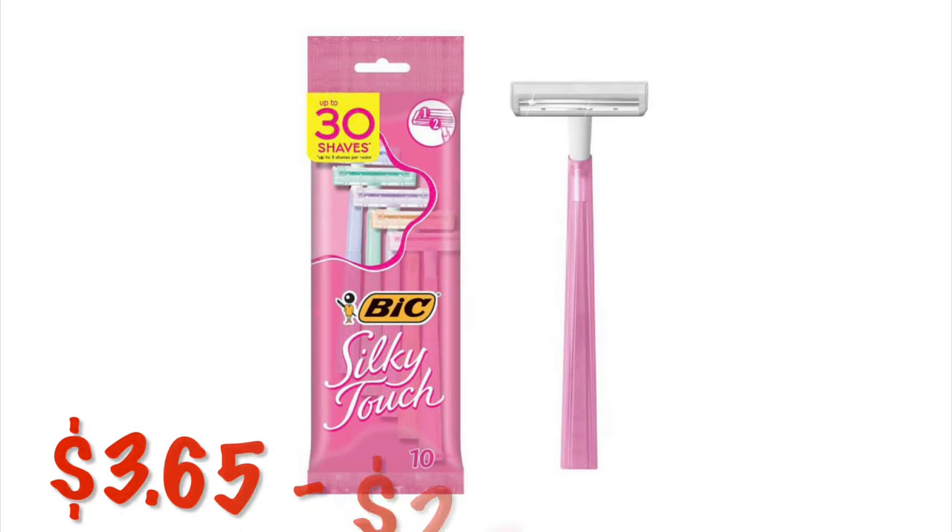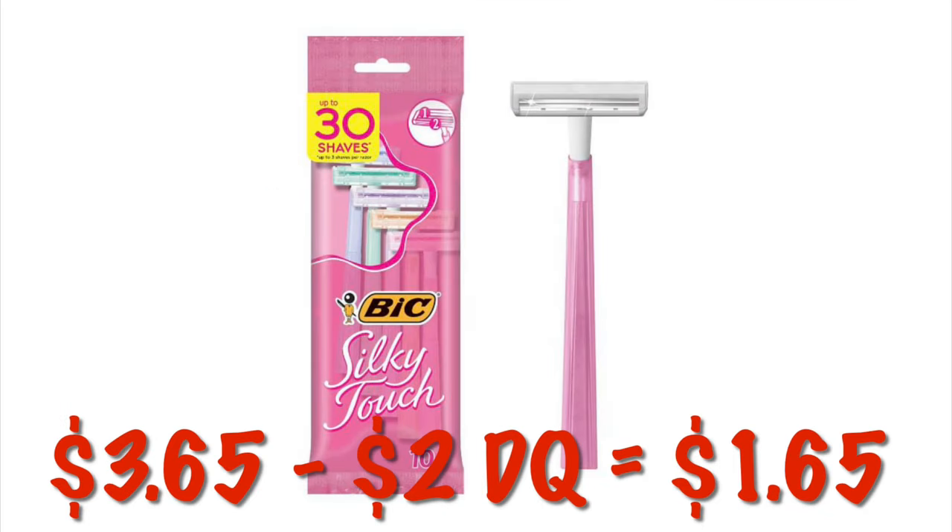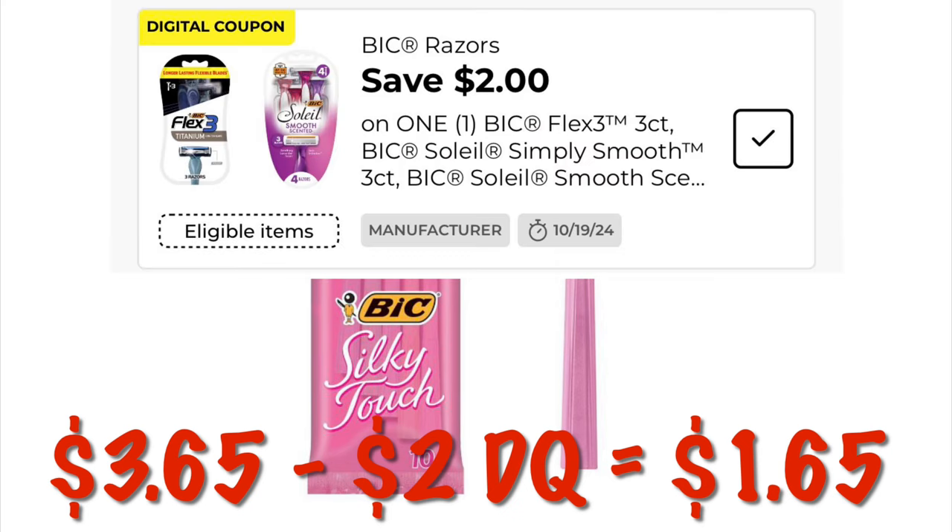We can get these Bic Silky Touch erasers for $3.65. We've got a $2 digital, dropping that down to $1.65.